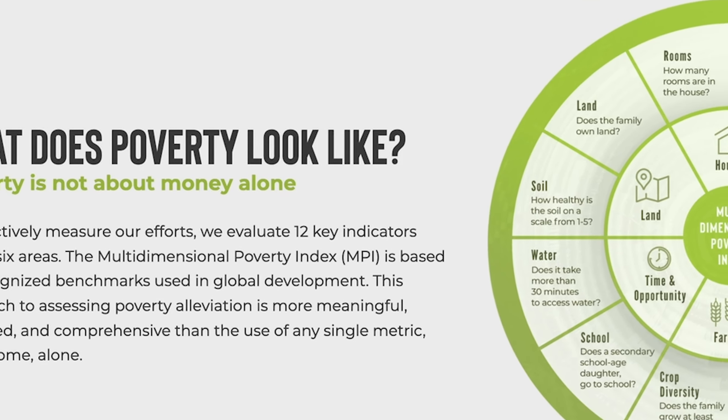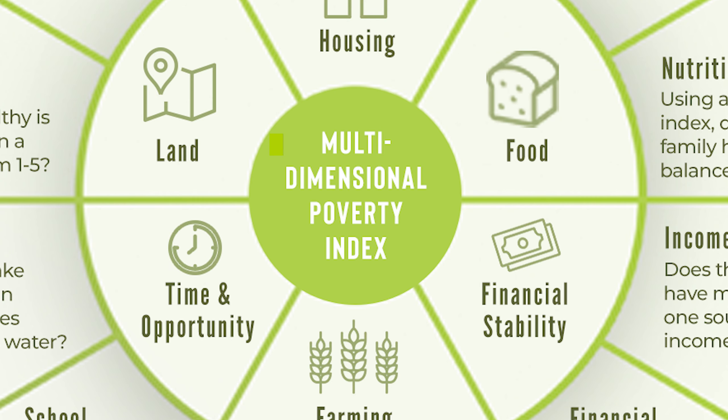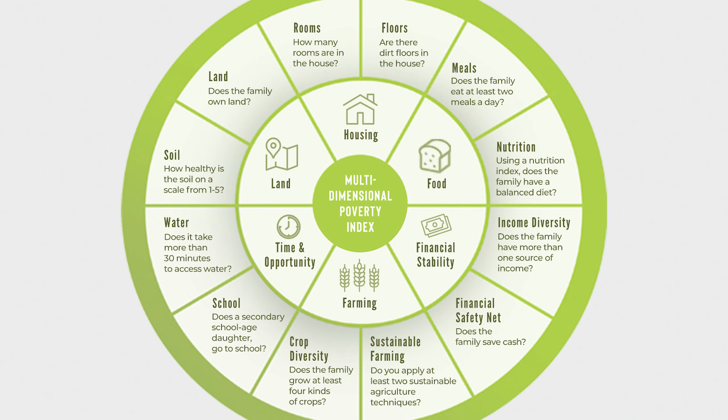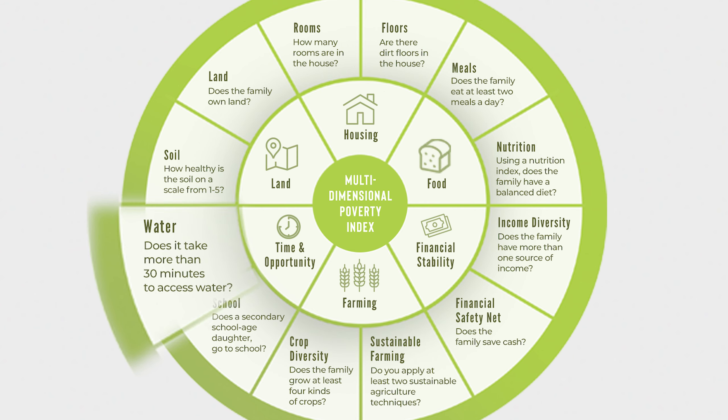We often talk about how Plant With Purpose participants reduce their poverty by 55%. This graphic here shows you what that means. Poverty is not just about how much money you have, especially in the rural context — it's multidimensional. This breaks it down to things like how many meals families eat per day, or whether you have 30-minute access to water.